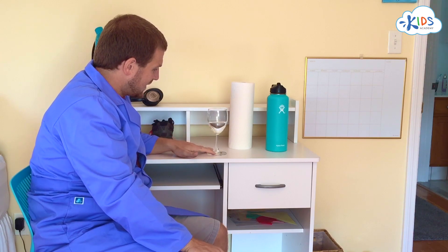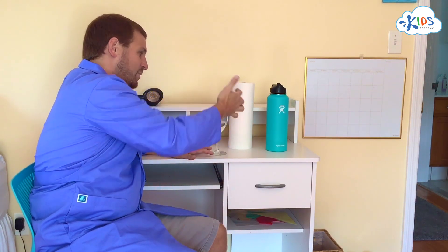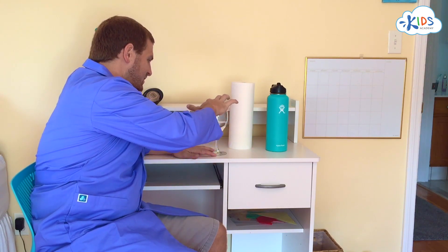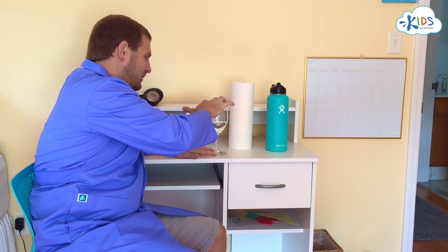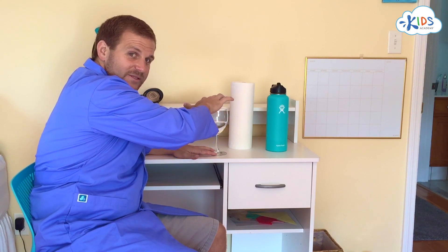Here's a neat trick you can do with your parents' permission. Get a glass like this and put some water in it. Get your finger wet and then rub it around the outside of the glass. As you rub it, you should cause the glass to vibrate and you'll hear a big noise.